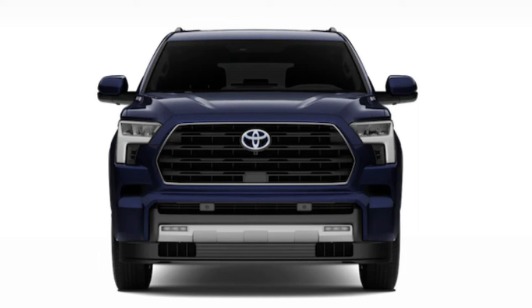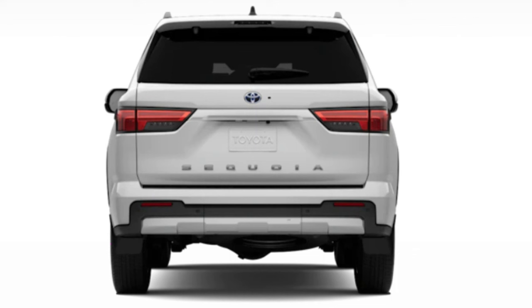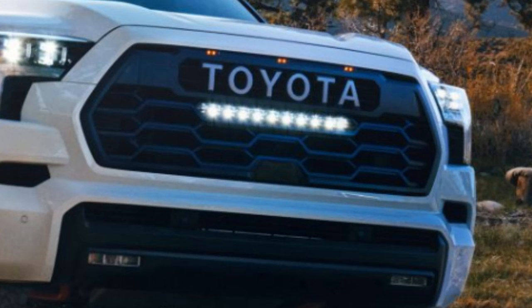This beast measures in at 208.1 inches long, 79.8 inches wide, 74.5 inches tall, and weighs as much as 6,150 pounds on the TRD Pro. Available packages include the SR5 Premium Package, TRD Pro Grade Package, Capstone Grade Package, Capstone Grade with Power Mirrors, Tow Technology Package, TRD Sport Package, TRD Off-Road Package, and Nightshade Package — available across different trims.